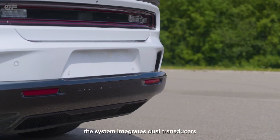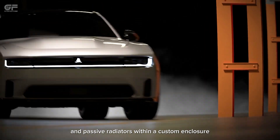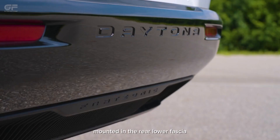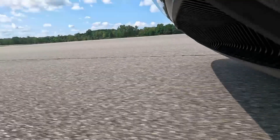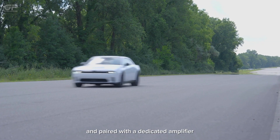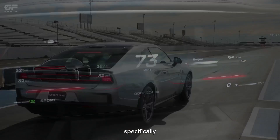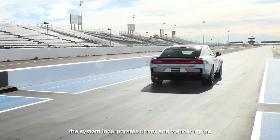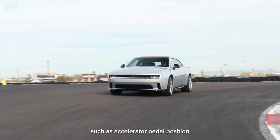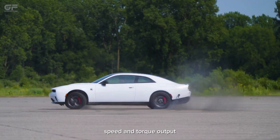The system integrates dual transducers and passive radiators within a custom enclosure mounted in the rear lower fascia, paired with a dedicated amplifier that can produce up to 600 watts of power. Specifically, the system incorporates driver and vehicle inputs such as accelerator pedal position, speed, and torque output.